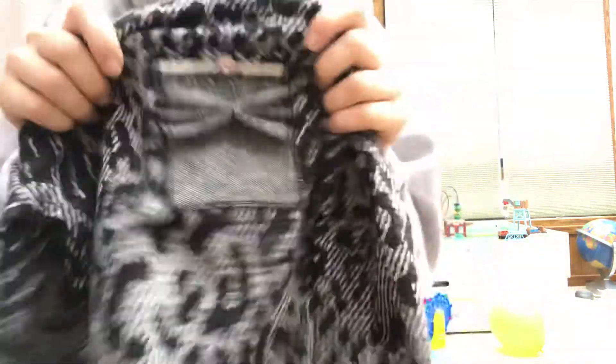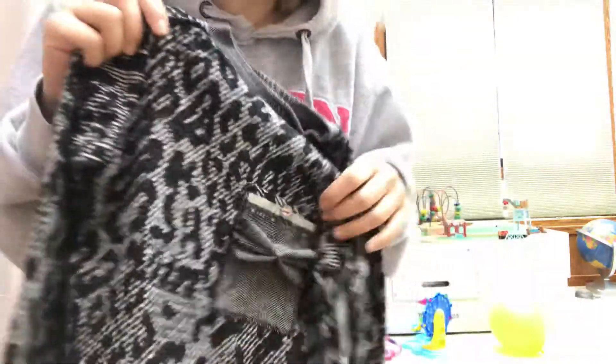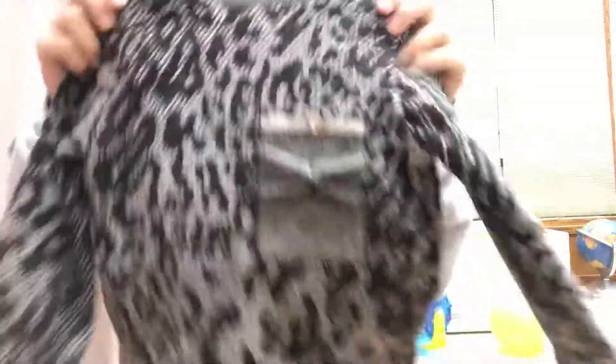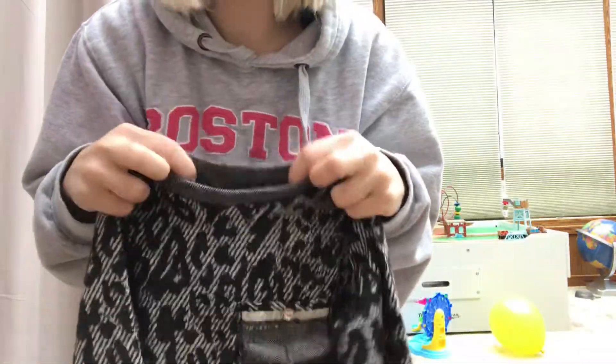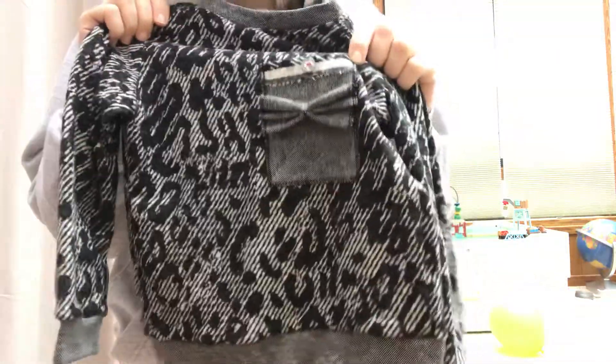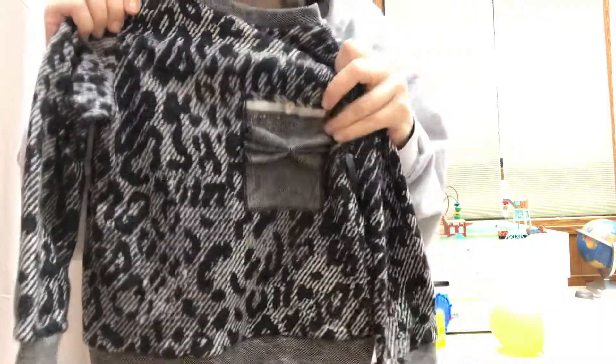The thing about Original Toddler is their pockets — they always have a pocket. That's like their signature thing. Besides that sweatshirt, they've always had just tops with some kind of really fun, interesting pocket on it. They do have pants now too.